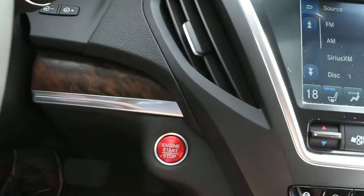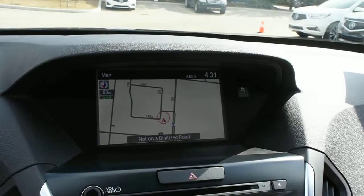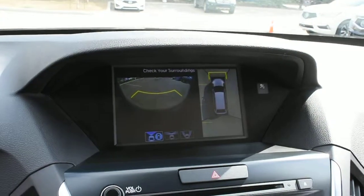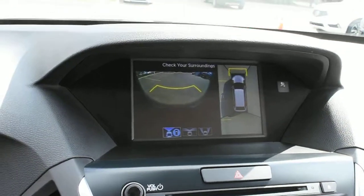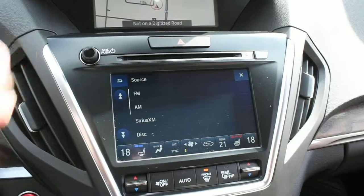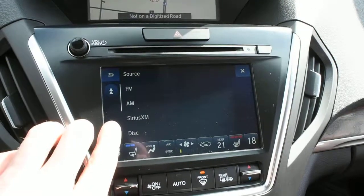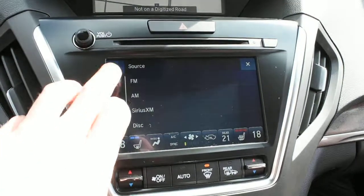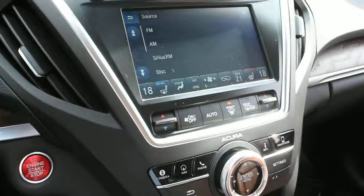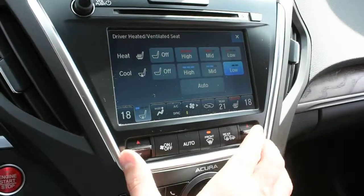With your keyless entry system you do get a nice push button ignition. Up top in your 8-inch display this has your Acura navigation screen. Using the camera system, this does have a surround view camera system with the Elite package. Down below here you do have an upgraded 11-speaker ELS surround audio system, and this touchscreen display does house a couple of nice features including your XM radio, a hard disk drive for media storage, as well as Bluetooth audio streaming via wireless devices.